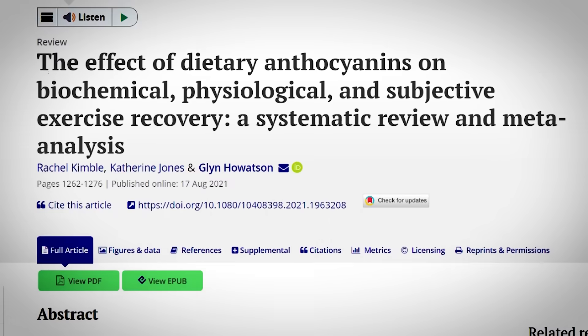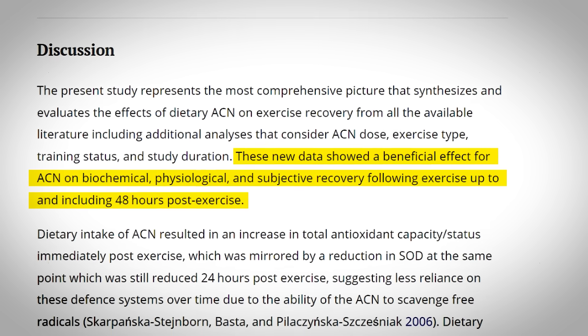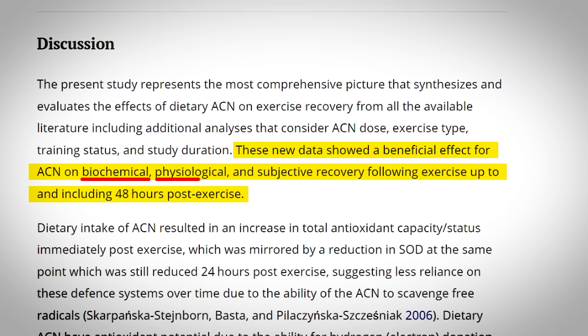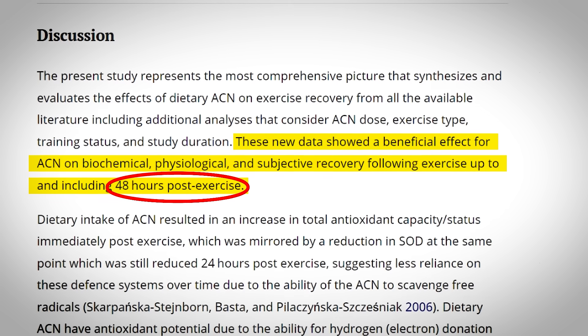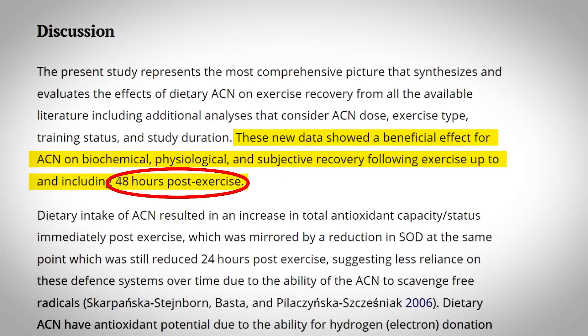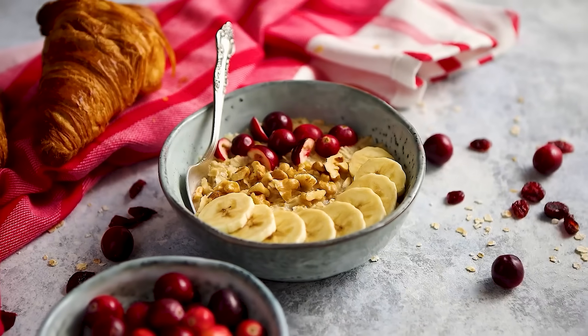Moreover, this systematic review and meta-analysis found that consuming certain berries exerted a significant beneficial effect on biochemical, physiological, and subjective recovery following exercise up to 48 hours post-workout. Beyond their well-documented benefits for recovery, these little powerhouses add a delightful twist to your protein shakes, pancakes, oatmeal, and more.